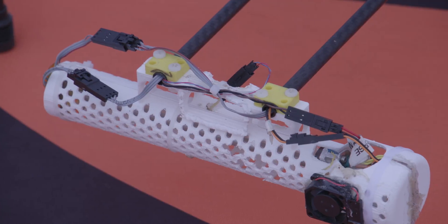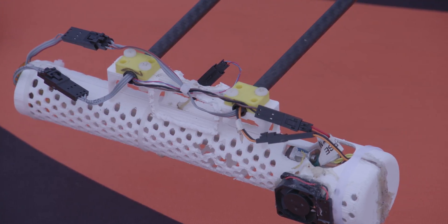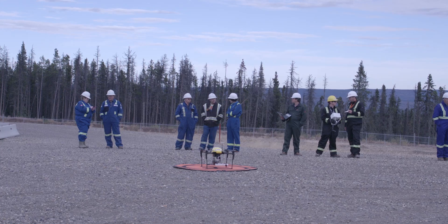We're measuring methane using a new technology that combines the NASA sensor with a drone to make really quick and effective measurements of greenhouse gases here around the site.